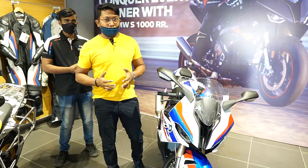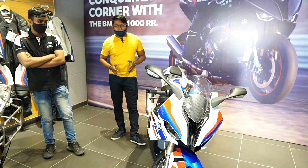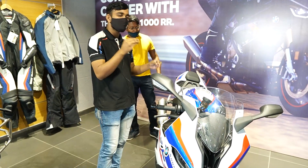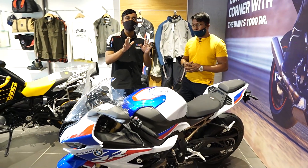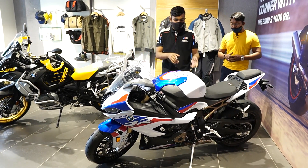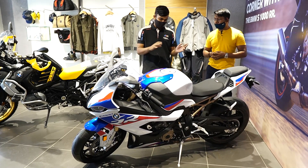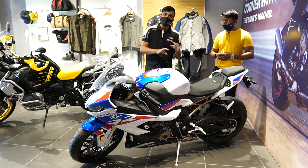My favourite bike is the BMW S1000RR. You can see how amazing this bike looks. This is the BMW S1000RR — every bike lover's dream bike. This is a 4-cylinder engine. It is incredibly powerful with cruise control, dynamic traction control, and wheelie control — all of that has been given to it.